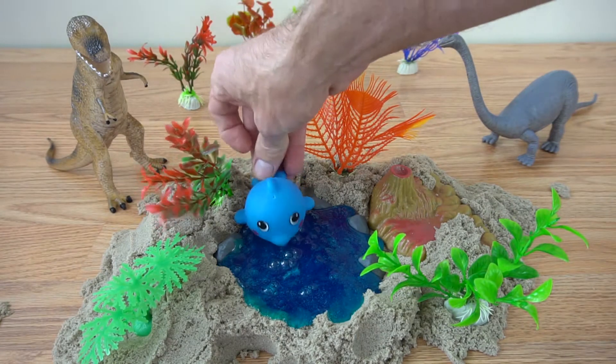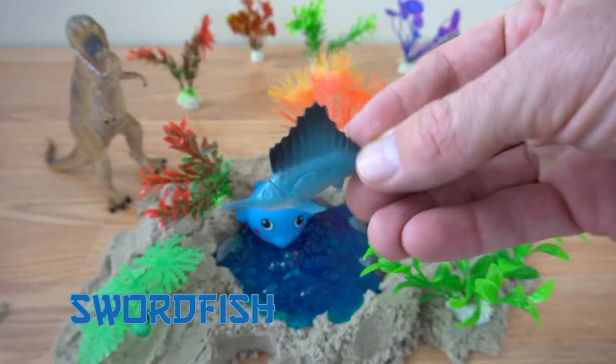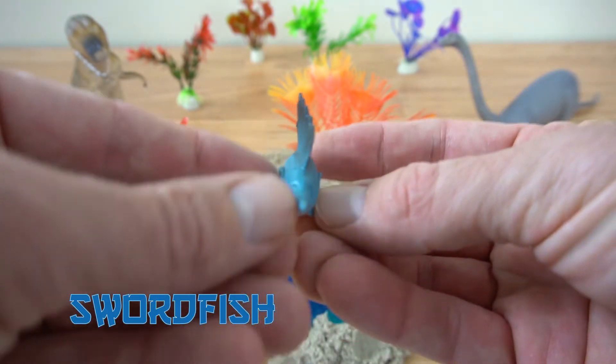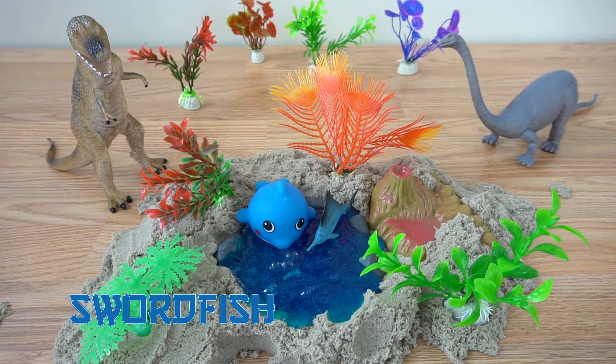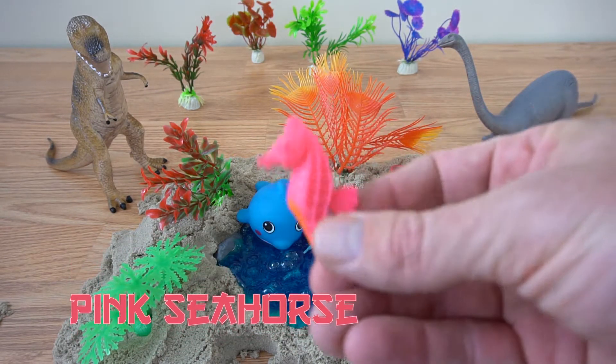Where are we going to go? Oh, right there. Oh, seahorse.